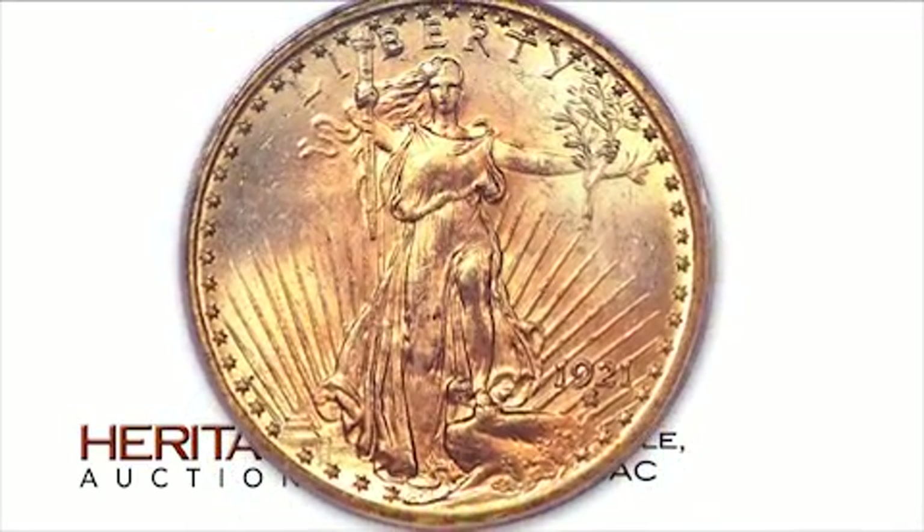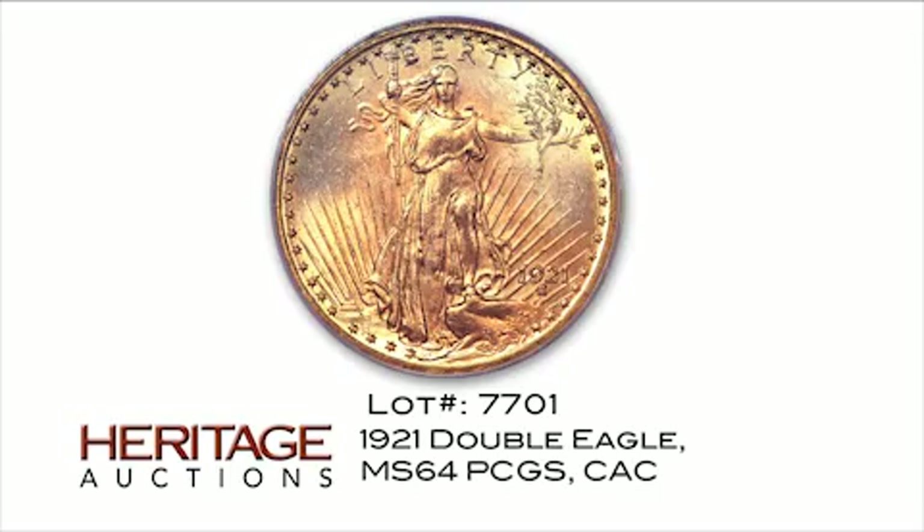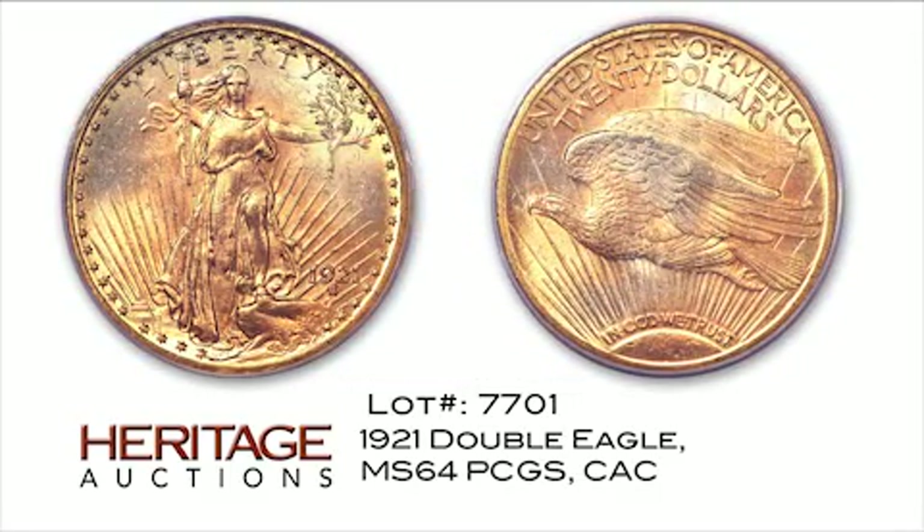Many later dates in the St. Gaudens Double Eagle series are melt rarities, with most examples destroyed after the gold recall of the 1930s. The 1921 is one of the earlier affected dates, and this MS-64 example, pedigreed to the famous Morse collection, is among the best survivors.